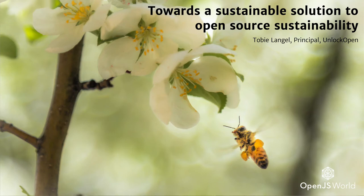Our journey towards a sustainable solution to open source sustainability starts a few years back, in April 2014 exactly.